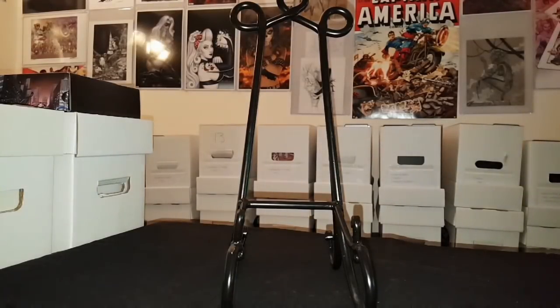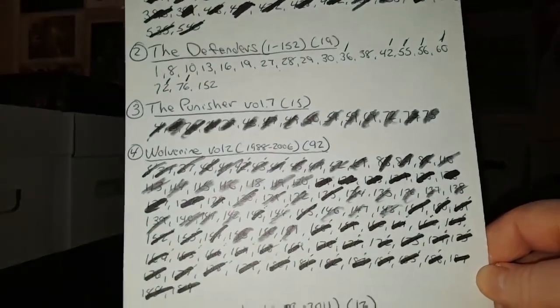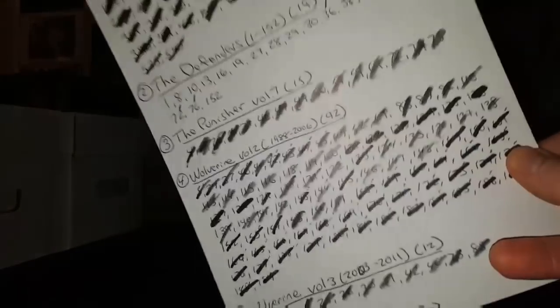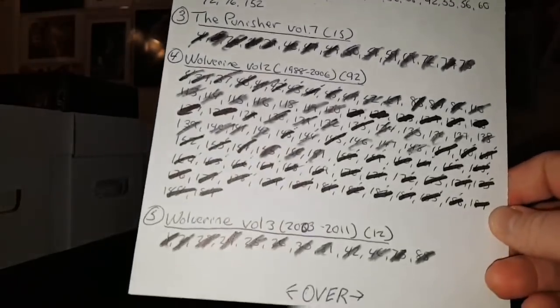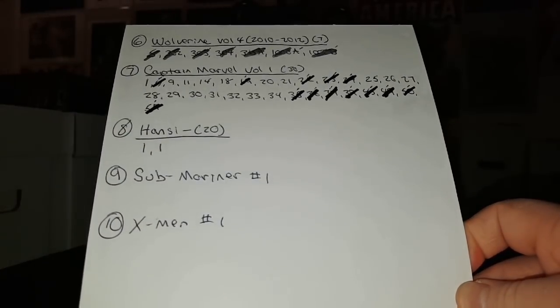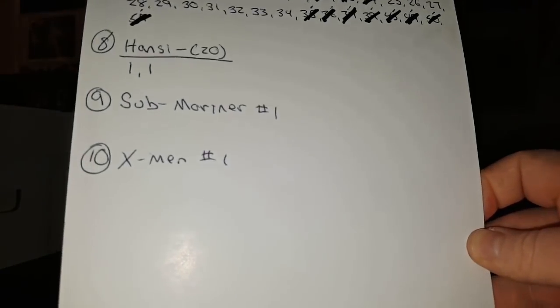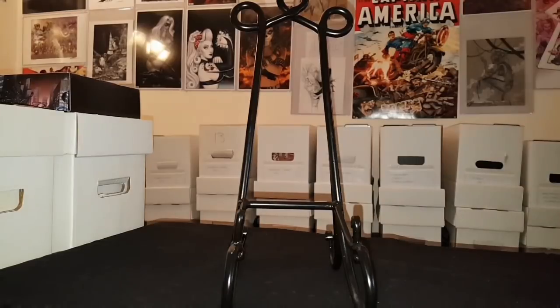Yo yo yo, what's up YouTube? It's Junkie and I'm back with another video — a small haul video, some more books off my 2018 want list. Here's my progress so far — pretty good, not too shabby. Alright, let's go ahead and get into the books.